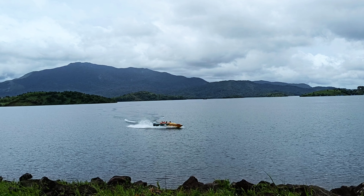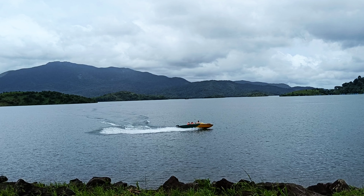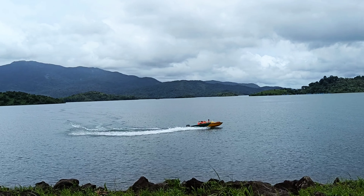The Banasura Dam has the distinction of being the largest earth dam built in India and the second largest in Asia.